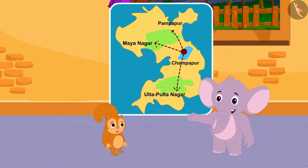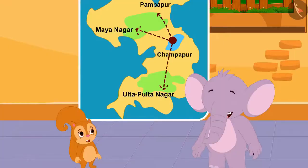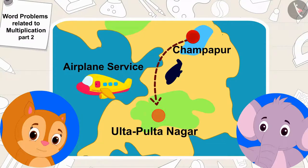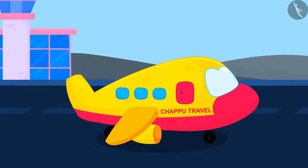And we are even running the bus service to more places. Appu said excitedly to Chanda. Appu, our Chappu Travel Company is doing very well. Then, why don't we start airplane service from Champapur to Ulta Pulta Nagar now? Chanda told Appu. Yes, Chanda, that's a very good suggestion. Let us buy an airplane too. Appu said to Chanda.